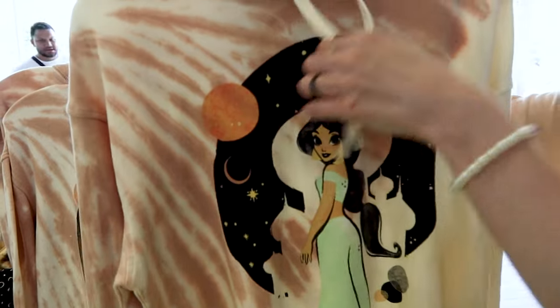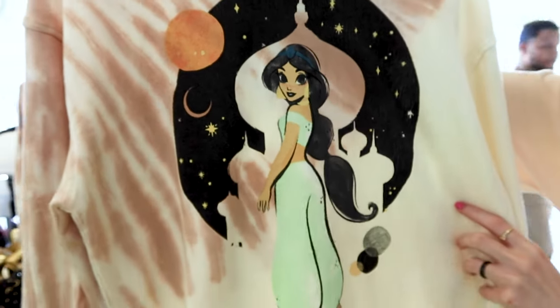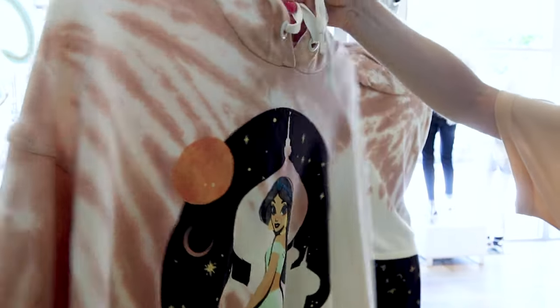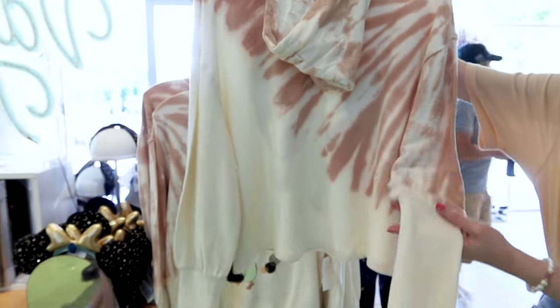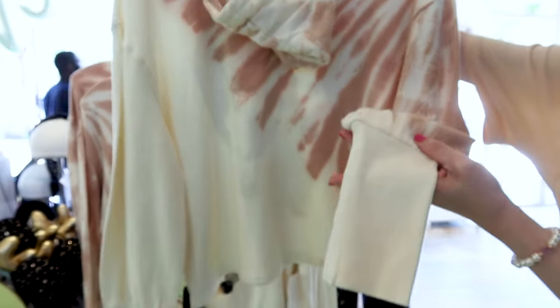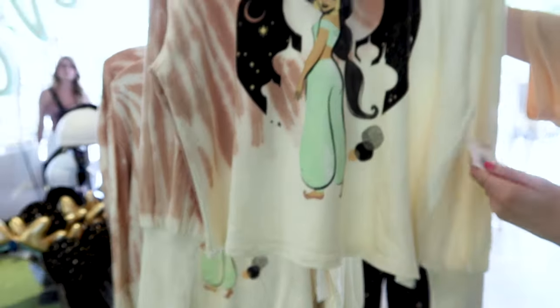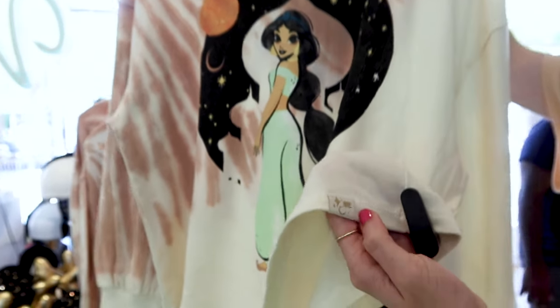We have this Princess Jasmine hoodie in a neutral color with a tie-dye effect. In the center there's a Princess Jasmine illustration — you can see her whole outfit and the palace right in the back. When you turn it around you can see more of that tie-dye effect. It has a hoodie and long cuffs with a little bit of a crop effect. This is $55.